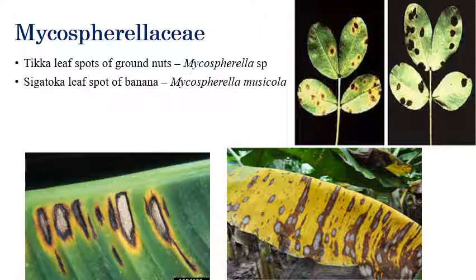The next order is Mycosphaerellales. The important symptom here is Tikka leaf spot — brown color discolorations or spots can be seen on leaves along with yellow color margins. The Tikka leaf spot of groundnut is of two types: Cercospora arachidicola (Ellythica) and Cercosporidium personatum (Leptica).